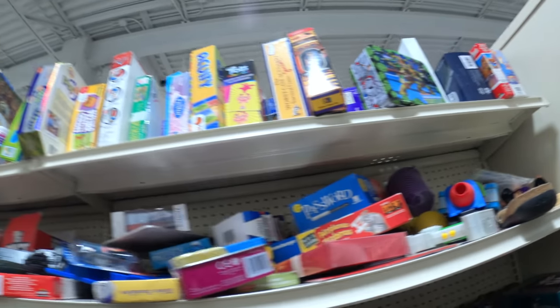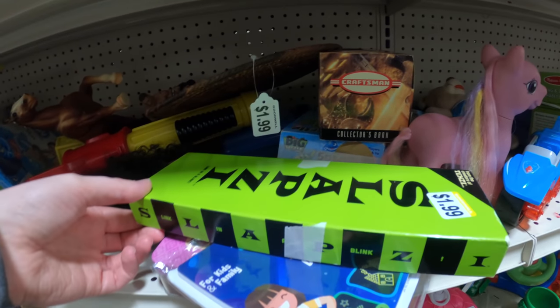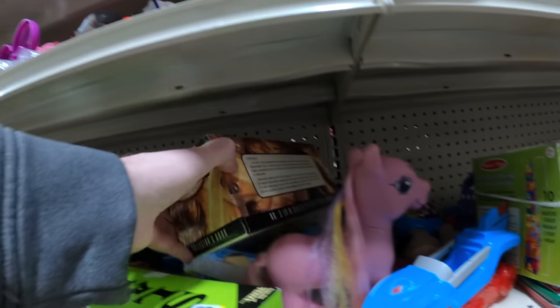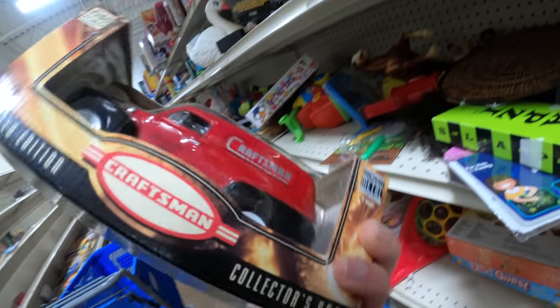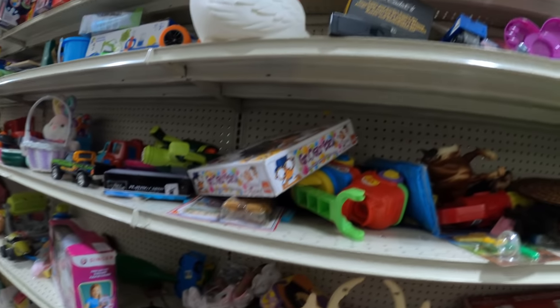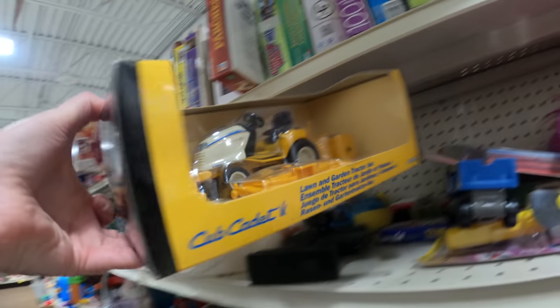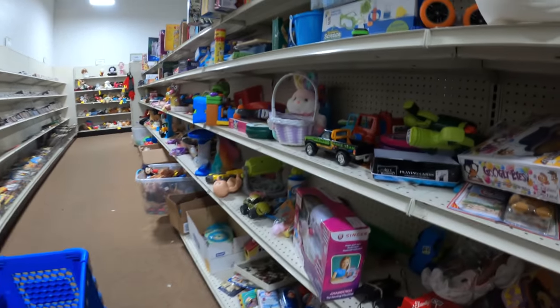I'm now inside a Goodwill looking for the goods. Got a Boggle game, lots of board games as always. There's a game called Slaps It — actually a very good sales rank, but not really worth picking up used. There's a Craftsman diecast model car — not worth picking up at $10 or $15.